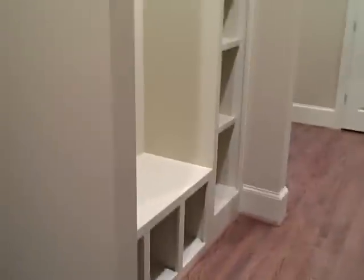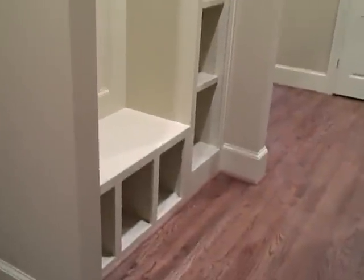The garage door is right here. This is very popular with new young families to have cubby holes — you can put coat hooks here.